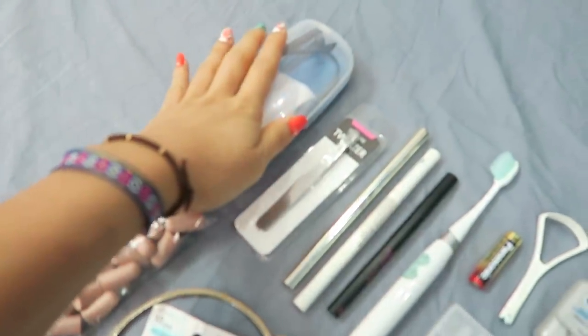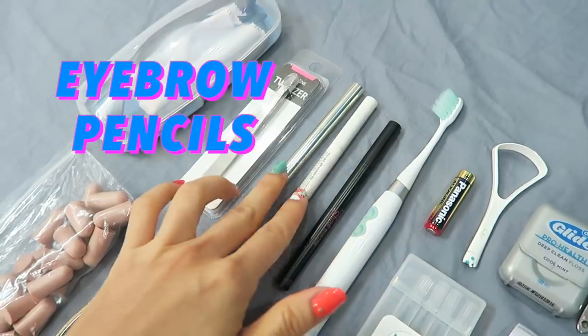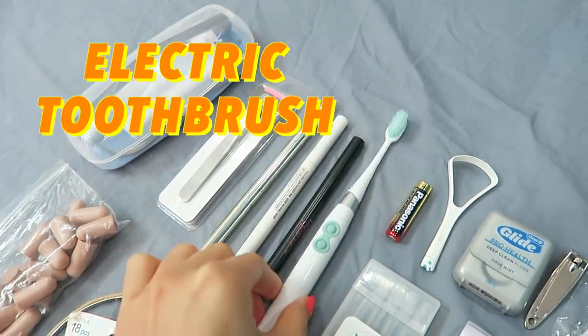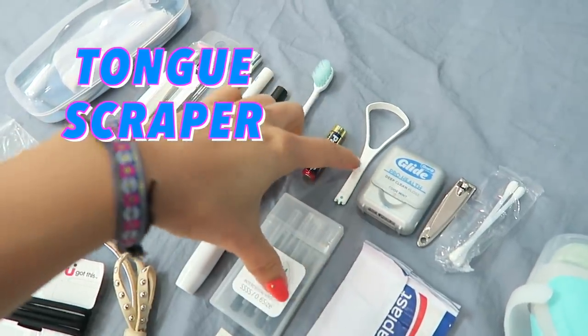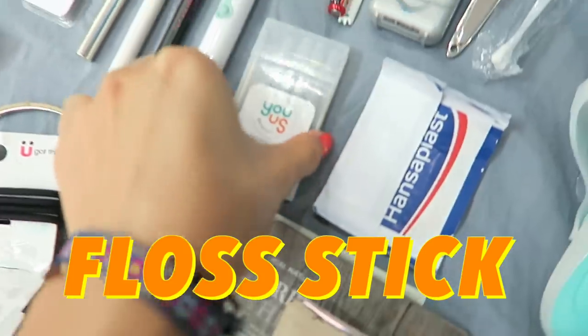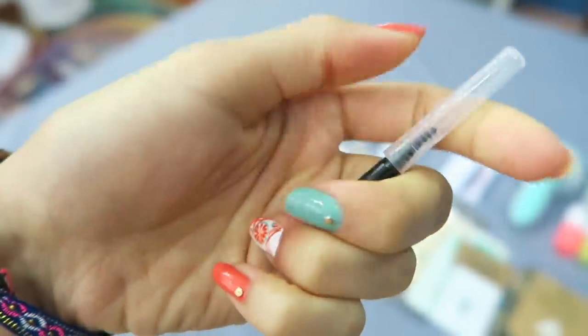I brought my extra set of glasses, just in case these go awry. These are my tweezers so I could pluck my eyebrows. These two are my eyebrow pencils. This is my eyeliner. My electric toothbrush, which I bought in Singapore about two years ago. This is the battery. And then this is my tongue scraper — it used to be longer but I cut it in half to save space. These here are floss sticks; I always carry one in my day bag.